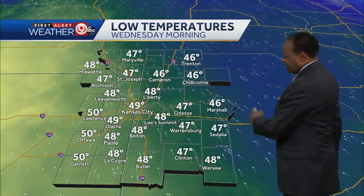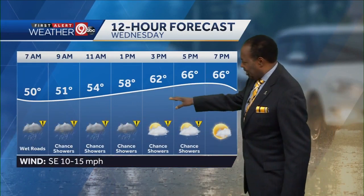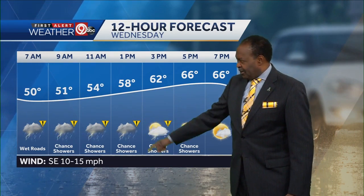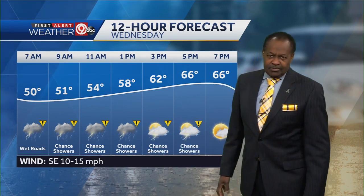Low temperatures tonight — nowhere near the killing freeze we had this morning. We're only going to drop to 49 degrees in the morning, 46 in Trenton, near 50 for Lawrence, 50 for Ottawa, and down toward Garnett also 50 degrees. The trouble is, we're not going to warm up significantly — warmer than today, but with the rain showers we'll be kept down a bit. Still, 66 degrees isn't too bad. It's an impact day — that's why you see the yellow triangles for most of the day, with a couple of rumbles of thunderstorm possibility as well. Southeast winds at 10 to 15 miles an hour.